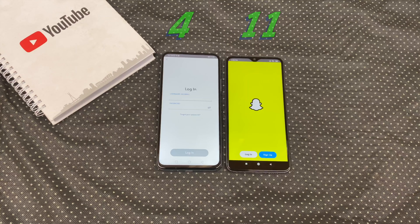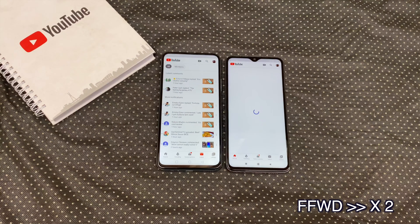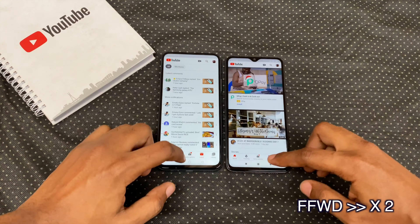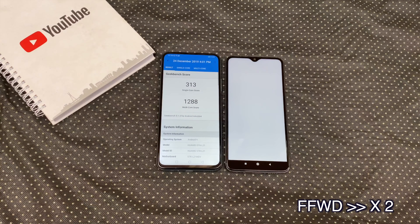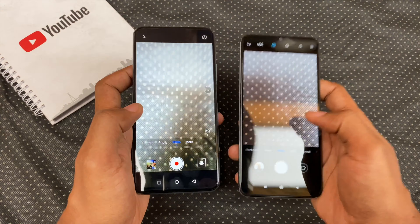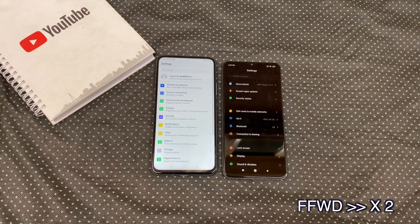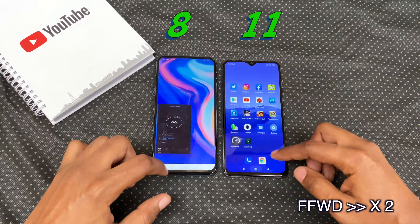Redmi closed Snapchat. Both kept Play Store in memory. Redmi closed YouTube. Both kept Antutu in memory. While Redmi closed Geekbench, or glitched out as the case may be. Both kept Snapseed in memory. Redmi closed the camera. Both kept messages and settings in memory. Redmi closed speed test and Lightroom.